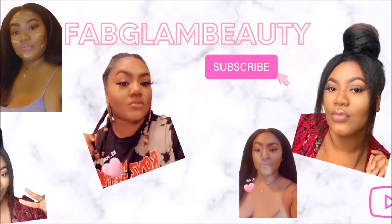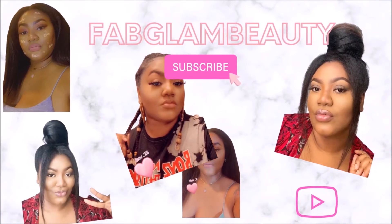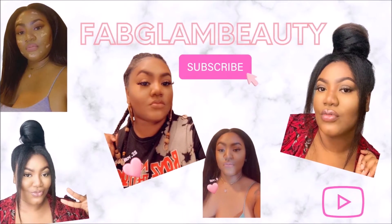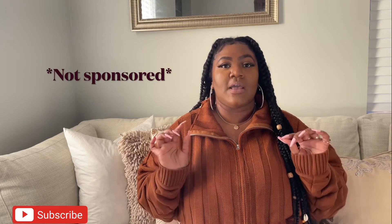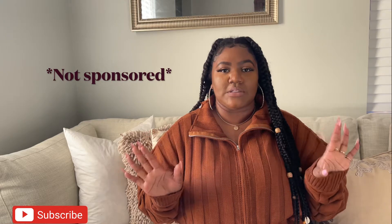Hey girl, welcome back to my channel! Y'all know it's a Fashion Nova video — y'all read the title. If you have not shopped at Fashion Nova, you need to get on Fashion Nova right now and make your first purchase. I'm telling you, you are going to be in love. Fashion Nova is like none other. I got this big old box — let me see if I can lift it.